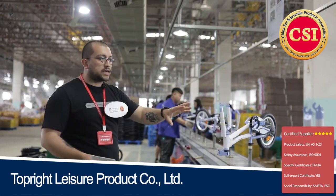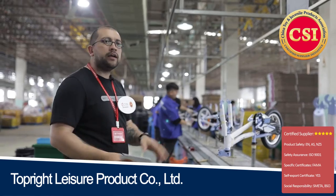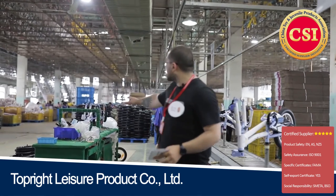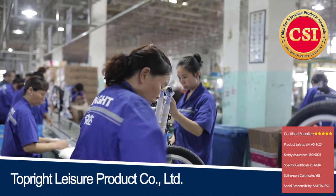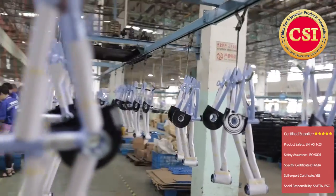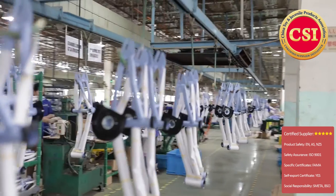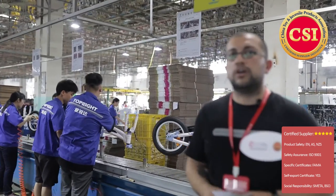As you go through the assembly line, there are inspection points as well. They check the bicycles for quality. Obviously, if anything is wrong, they are taken to the fixing table here, fixed, and then put right back to the assembly line so that they are taken to the special boxes and passed on to the next station.